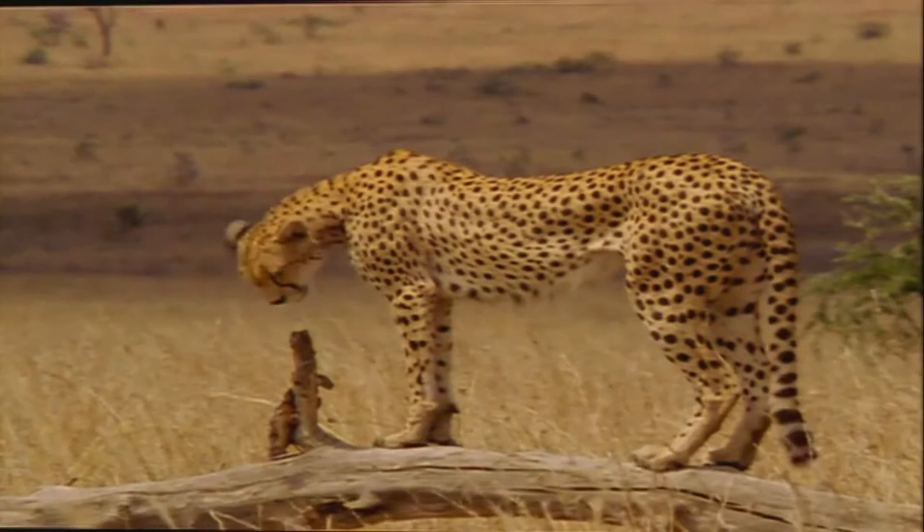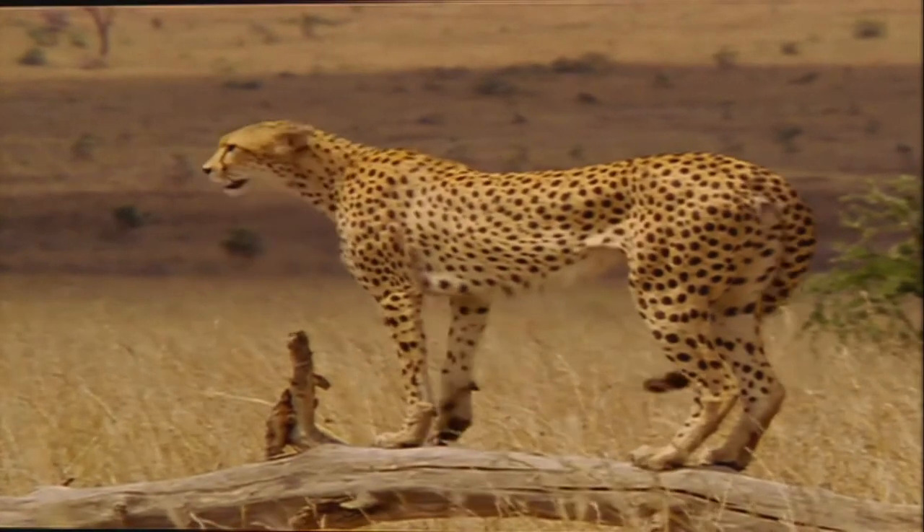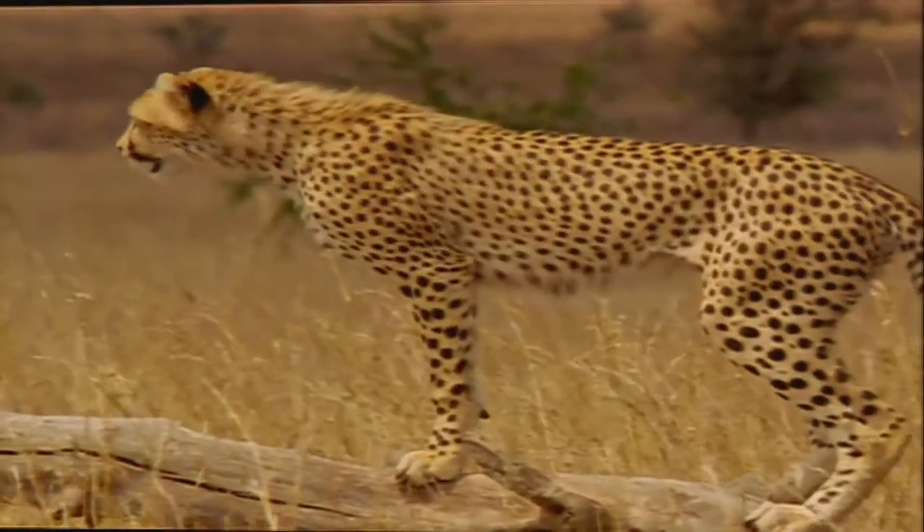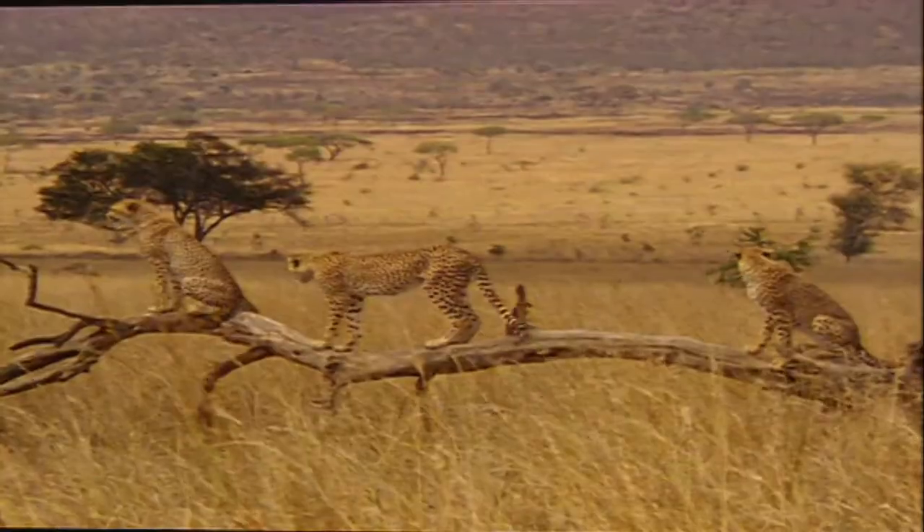Lesson one: learn how to lie in wait. That's the basic move. Take a position on a hillock or a branch and just hang around for hours without moving, your gaze fixed on the horizon.